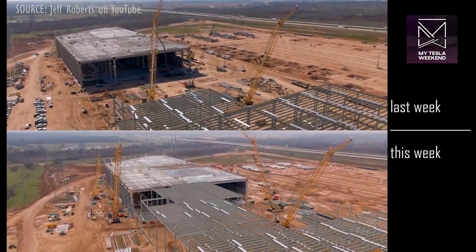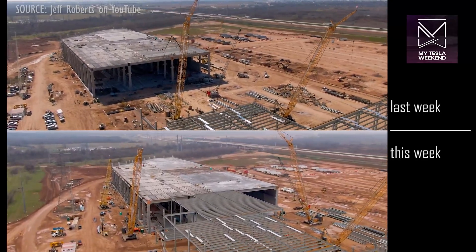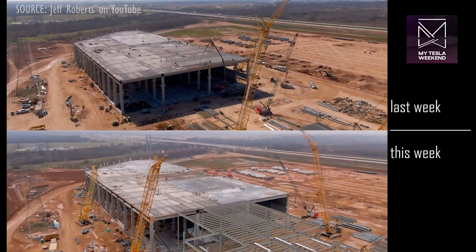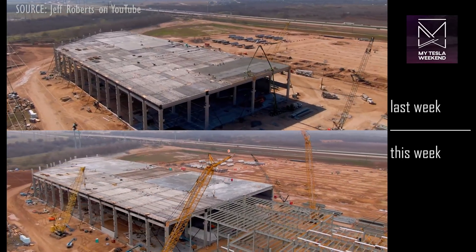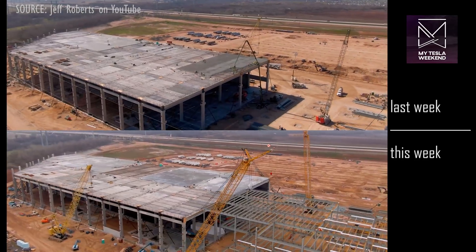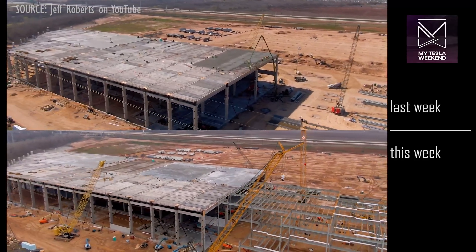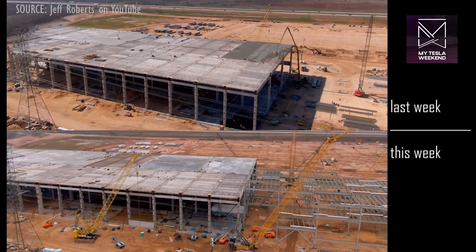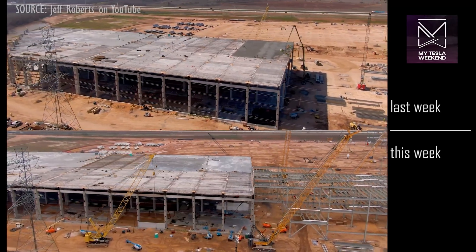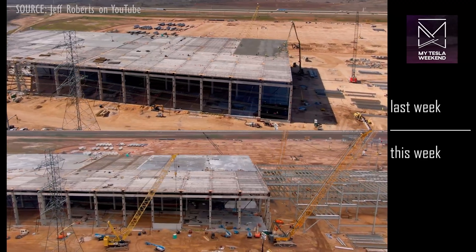The steel structure, which was only approaching the stamping cathedral last week, has now extended all the way to its edge for attachment, and a lot more steel framing has been completed in this area as well. The first exterior panel has gone up on the east side of the stamping cathedral, and a lot more concrete work has been completed inside.